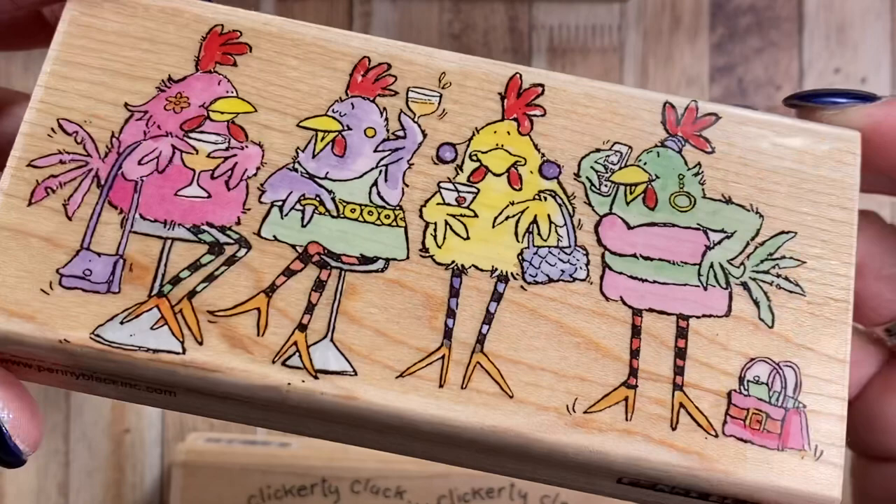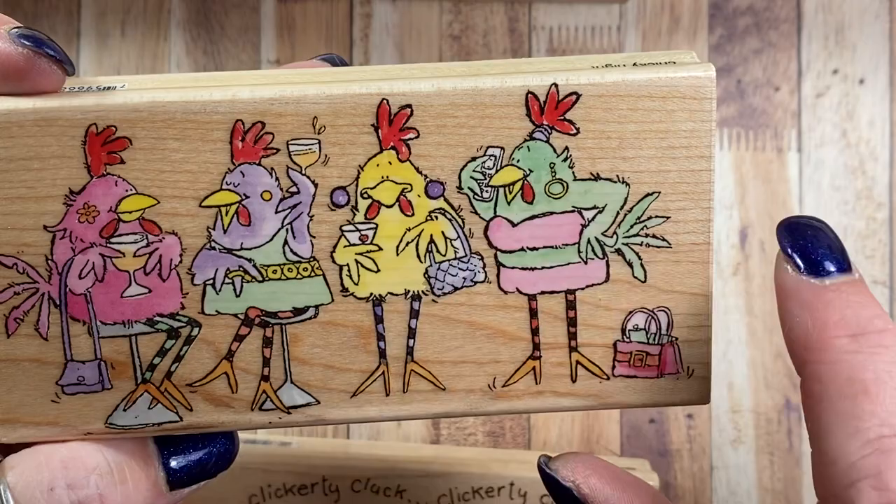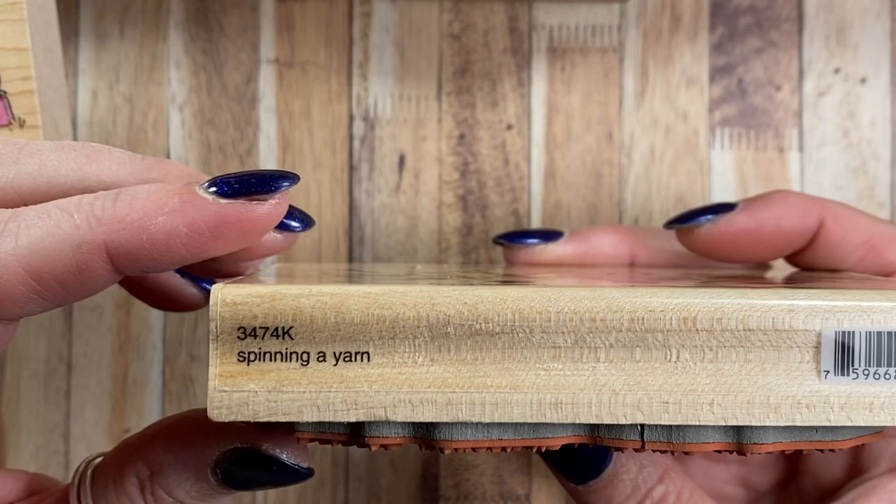I have these cuties here from 2006 and it's called Chickie Night 3467K — they're all out drinking and one of them's on her cell phone. Oh my gosh! And I have this one here, also from 2006, called Spinning a Yarn 3474K. Look at how angry this one looks. I love them.